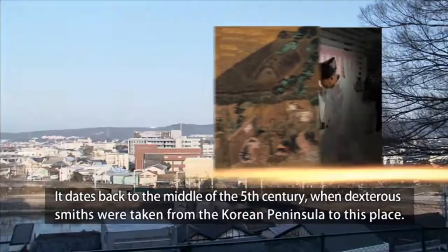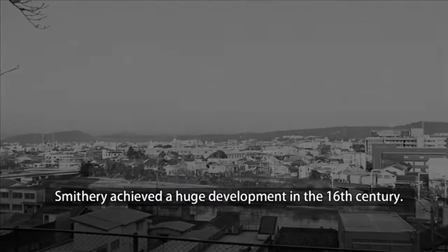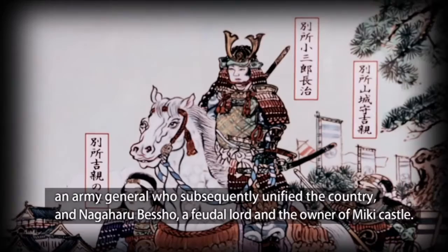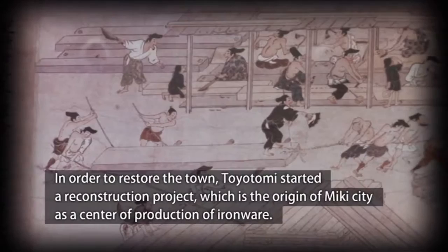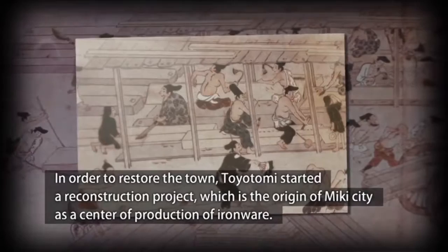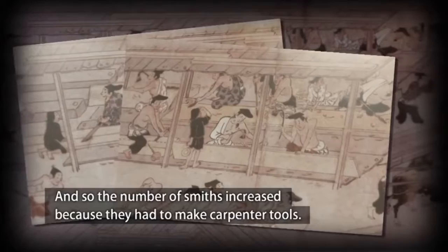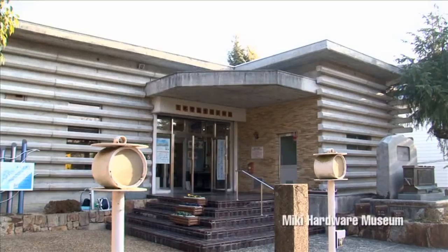Now you may wonder how Miki City became a center of production of carpenter's tools. It dates back to the middle of the 5th century, when dexterous smiths were brought from the Korean peninsula to this place. Smithery achieved a huge development in the 16th century. Areas around today's Miki City were once a battlefield between Hideyoshi Toyotomi, an army general who subsequently unified the country, and Nagaharu Besho, a feudal lord and owner of Miki Castle. The fire of war destroyed the entire town, and in order to restore it, Toyotomi started a reconstruction project, which is the origin of Miki City as a center of production of ironware. A large number of carpenters came from all over the country to help reconstruct the town, and so the number of smiths increased because they had to make carpenter's tools. This laid a foundation for Miki City to develop as a city of iron tools.